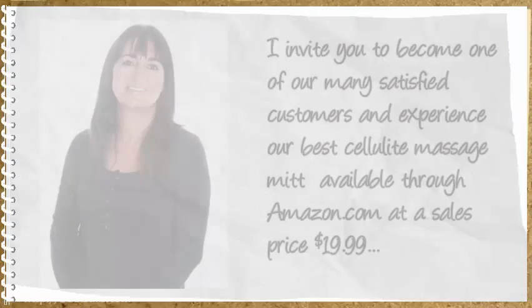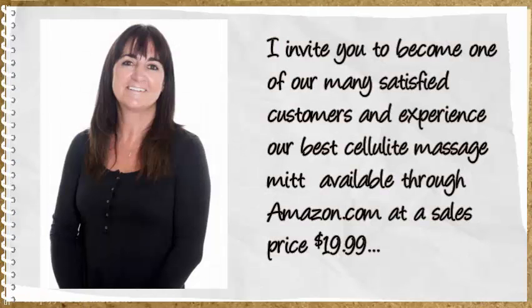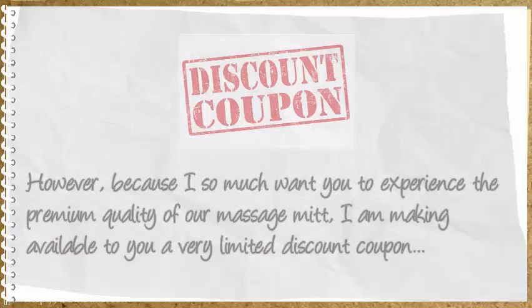I invite you to become one of our many satisfied customers and experience our best Cellulite Massage Mitt, available through Amazon at a sales price of $19.99.